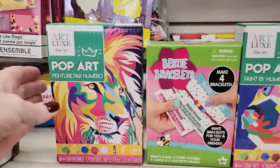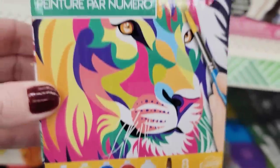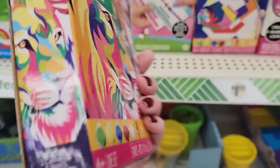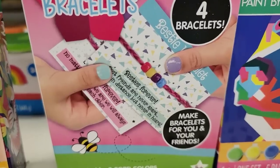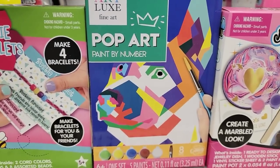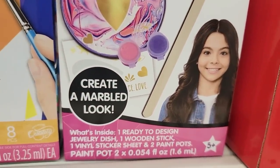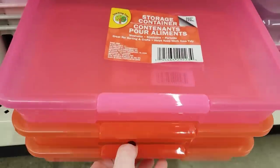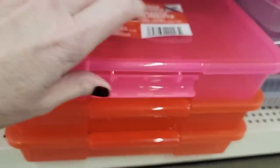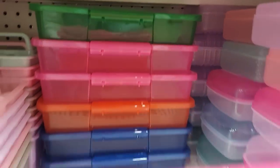Here we have some Pop Art Paint by Number, for ages six and up — you get eight paints: green, yellow, blue, red, and white, plus one paintbrush. They also have a Bestie bracelet kit that makes four bracelets — you get two cord colors, four cards, and eight beads. Here's another Pop Art one with a dog. And here is a jewelry holder — you get a jewelry dish, one wooden stick, one vinyl sheet of stickers, and two paint pots in pink and purple. I'm glad to see these Teaching Tree containers back in stock. They are 11 by 8 by 2, always have a lot of colors to choose from, and are wonderful for your craft room, garage, or classroom.